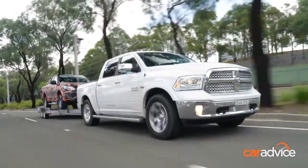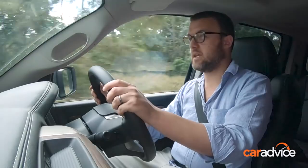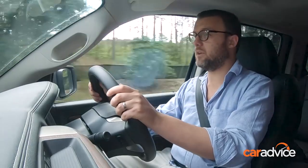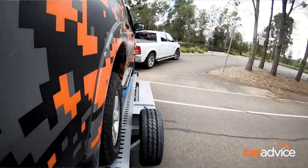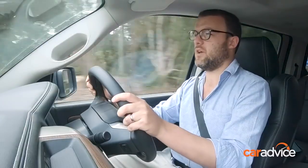That long wheelbase — about 600 millimetres longer than a Ford Ranger — is really nice for towing and keeps things nice and steady. But I was actually surprised by how good the turning circle is. It's probably better than my own vehicle, to be honest. That's pretty handy when you're negotiating a U-turn or a three-point turn with a trailer — being able to tuck it in a little bit tighter.